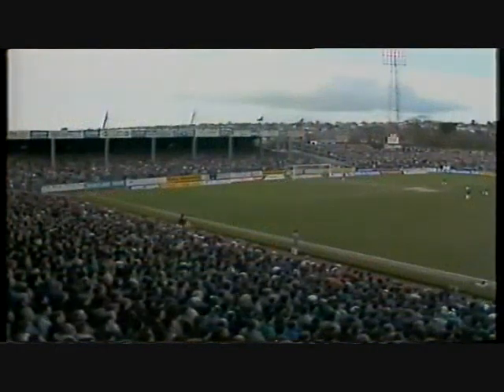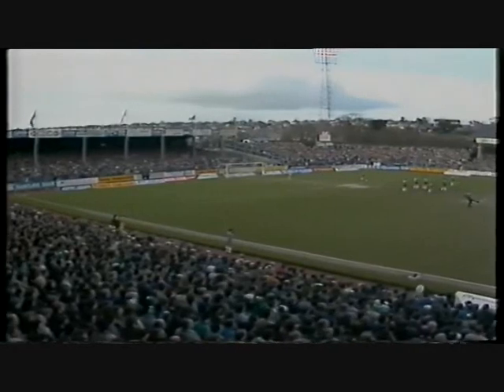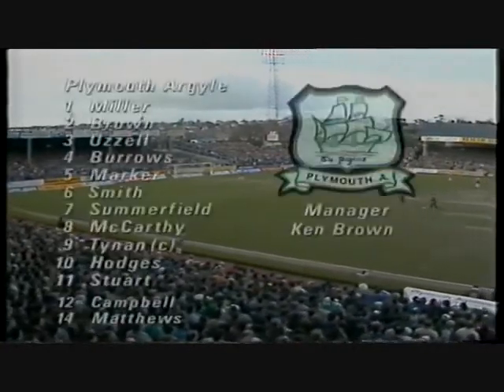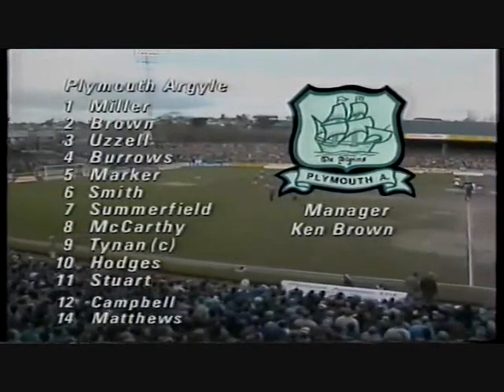Tony Gubba is our commentator. Second Division Plymouth have only progressed past the fourth round on three occasions, but this team today still includes a trio of players who took them to that memorable semi-final in 1984: Uzell, Hodges, and the remarkable centre-forward Tommy Tynan, who scored 250 goals in a 14-season career.